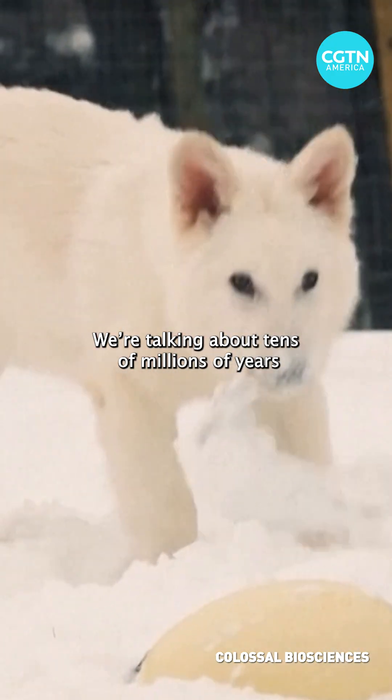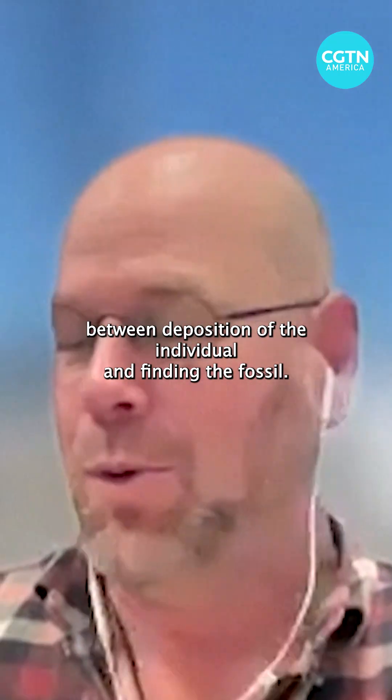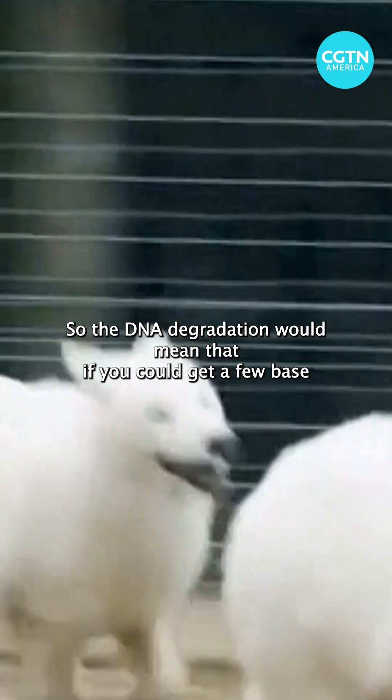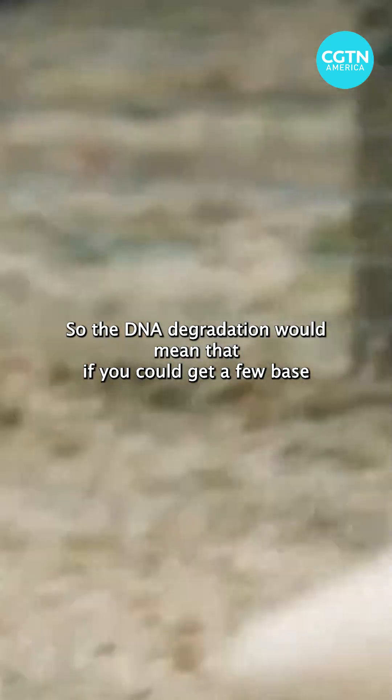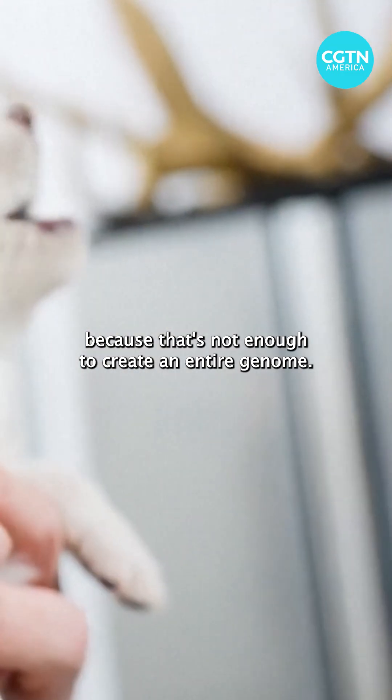We're talking about tens of millions of years between deposition of the individual and finding the fossil. The DNA degradation would mean that if you could get a few base pairs out, you're doing well — and that's not enough to create an entire genome.